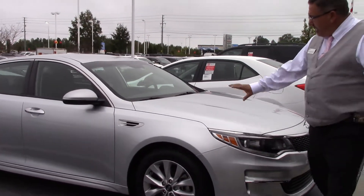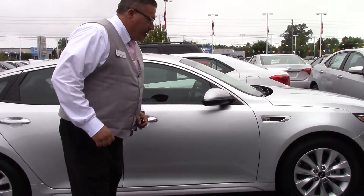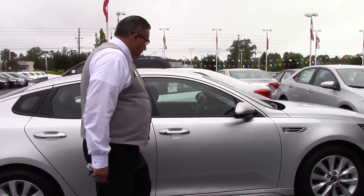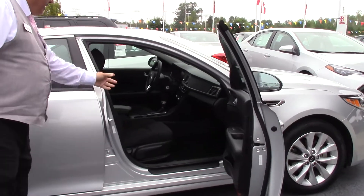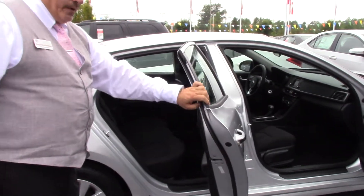It's very clean, no dents, anything — it's very nice. We've got 17-inch brand-new tires and aluminum alloy rims on there for you. Black interior really matches well with the silver. As you can see, very clean, very spacious.